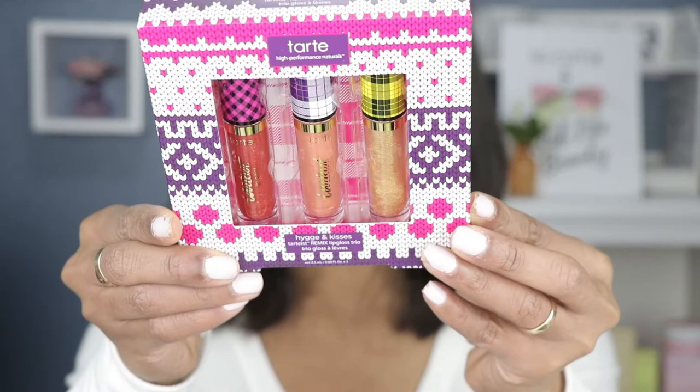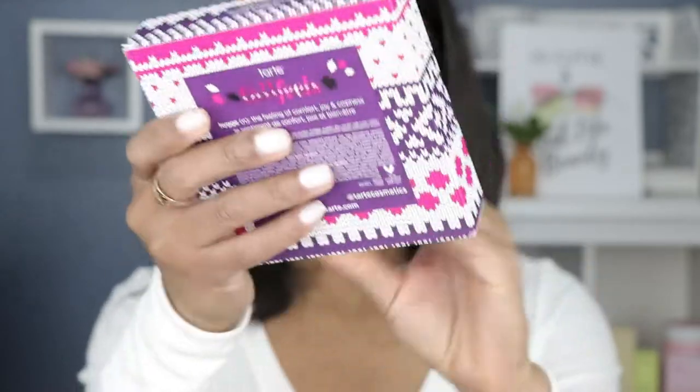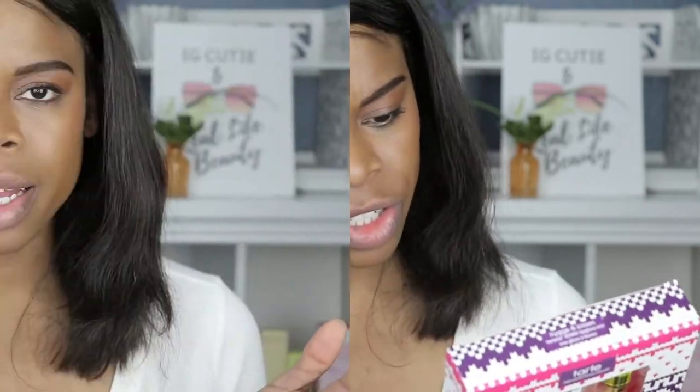In today's video I am going to be swatching a set from Tarte — it's called the Tarte Hug and Kisses Fall Feels Set. I've had this in my cart for quite some time and may have forgotten about it, but I saved it under my favorites. When I was going through, I saw it and remembered I liked the colors. I picked it up — it's supposed to be like a fall collection. I'm excited to see how it smells and how it swatches. It's $25 and I got it on Sephora, so let's jump right into the swatches.